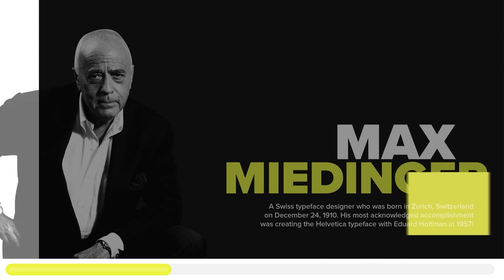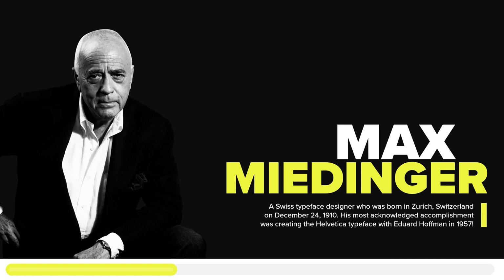Moving on to the second specimen, we will be discussing the Helvetica typeface and its poster. Helvetica is a well-known typeface created by a designer named Max Miedinger, who is commonly known as a Swiss typeface designer. He was born in Zurich, Switzerland in 1910, and Miedinger's most popular and acknowledged accomplishment was creating the Helvetica typeface in 1957.